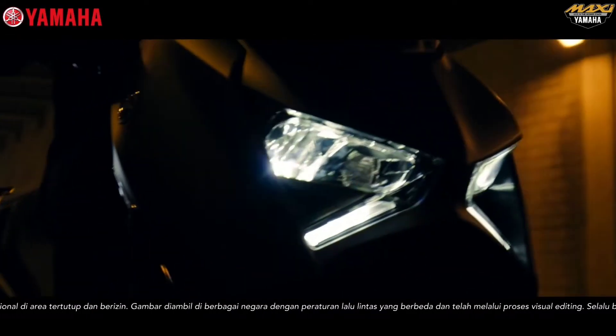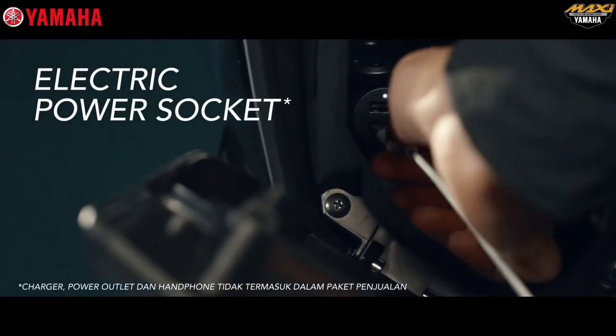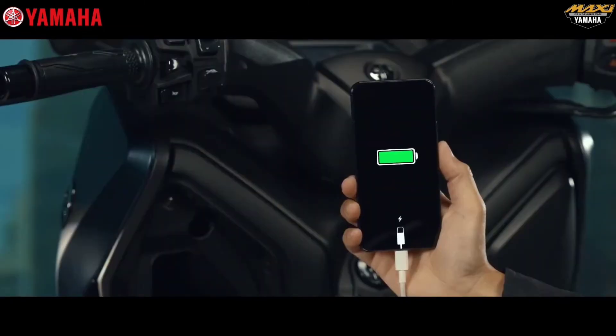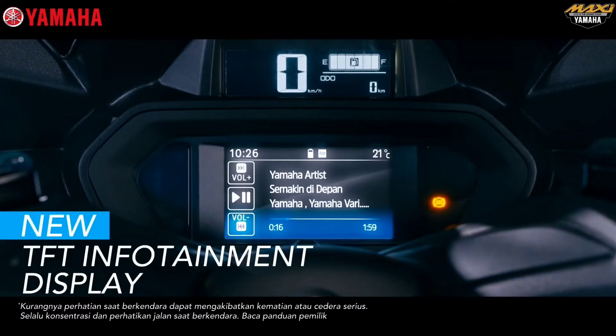Driving activities become more comfortable and enjoyable with the large capacity gas tank. Riders can always stay connected with the support of an electric power socket to charge their gadgets, alongside a full LCD speedometer which is informative for the rider.